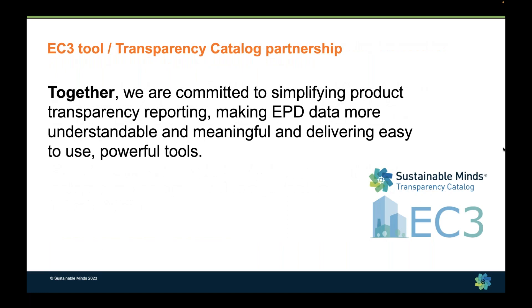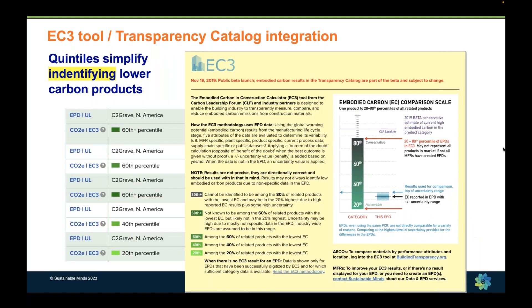We established a relationship with the EC3 tool back when they were in alpha in 2019. When we looked at their methodology for aggregating embodied carbon results from EPDs in each product category, it was pretty complicated and a very new kind of methodology. Essentially, all people want to know is: is something better or worse than something else, and where does it fall compared to the general industry range? In the EC3 methodology, they take all the EPDs, pull out the embodied carbon results, establish an industry range, and compare each specific EPD to that range.